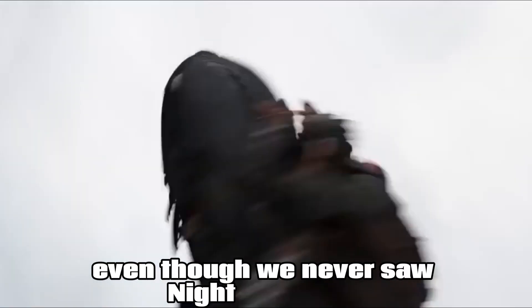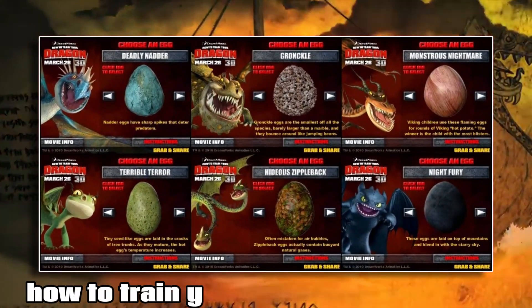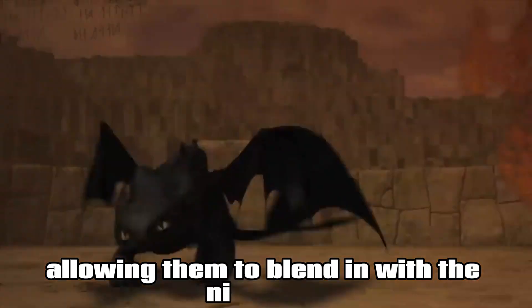Even though we never saw Night Fury eggs in any shows or movies, in the official first How to Train Your Dragon movie guide it was shown that eggs are jet black in color, allowing them to blend in with the night sky.